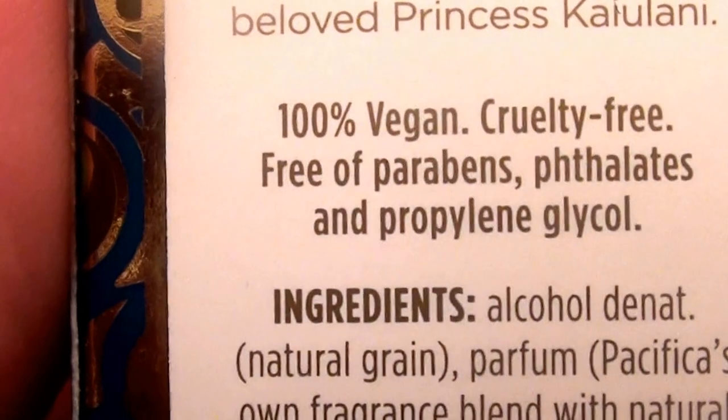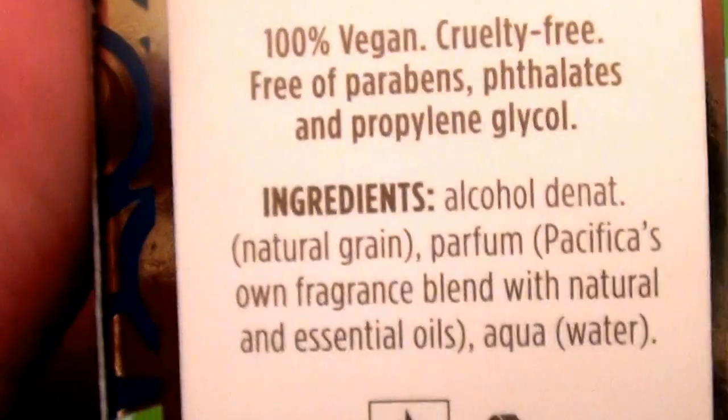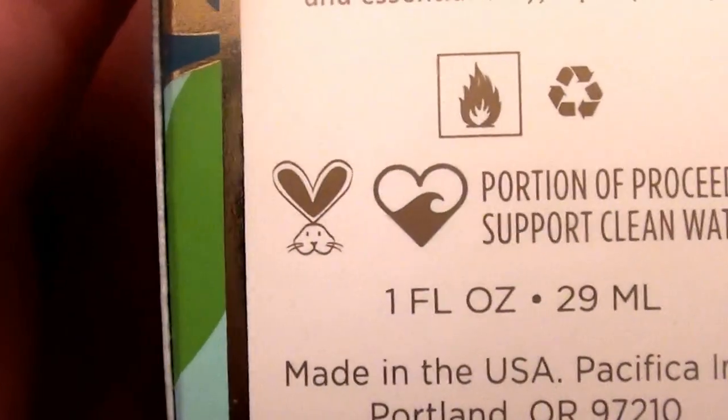It's 100% vegan, it's cruelty-free, free of parabens, phthalate-free, and has no propylene glycol. I love that there is the cruelty-free bunny right there.